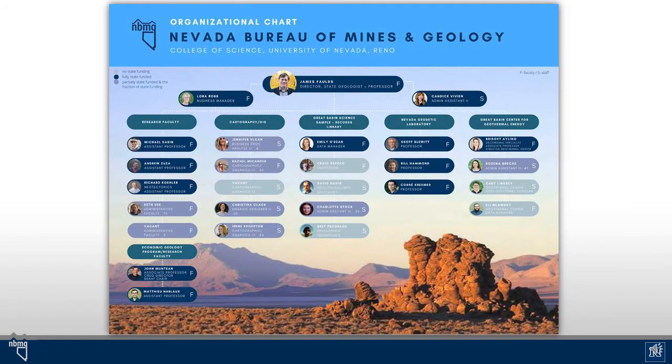This is the basic organizational chart for the Bureau. You can see that we consist of our research and teaching faculty, our cartographic GIS group, the Great Basin Science Sample and Records Library, the Nevada Geodetic Laboratory, and of course the Great Basin Center for Geothermal Energy. Thank you very much.